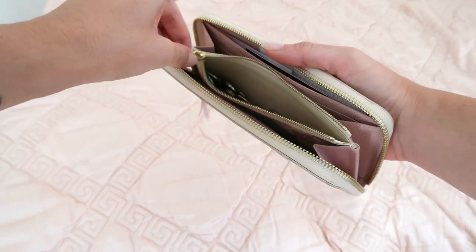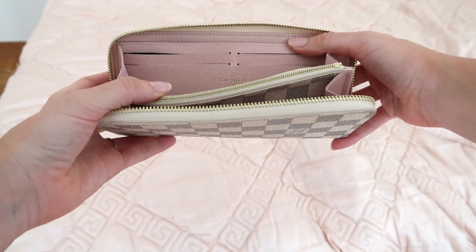Now talking about the space inside the wallet — this is probably very important for you. Inside, you have a little pocket for coins. You have space for eight cards in total, four on each side. And at the back there's a little pocket where I tend to put business cards, little papers, or cards that don't fit in the card area. If you have more than eight cards, it might be tricky, so you might go for the bigger wallet or just put extra cards in the back pocket like I do.